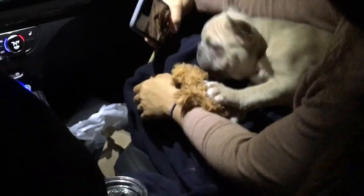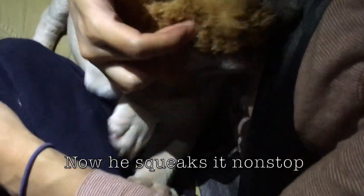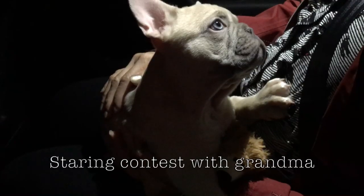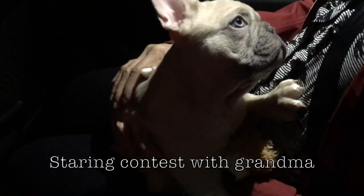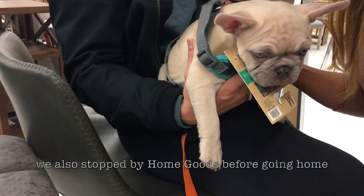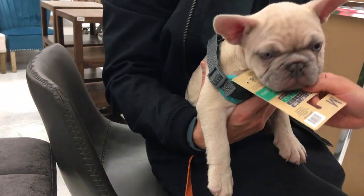I can't believe you got him. I love him so much. Bite it, bite it! Also, update — he's sleeping.